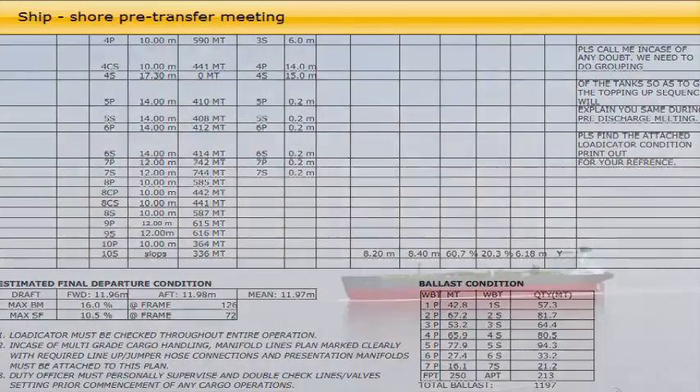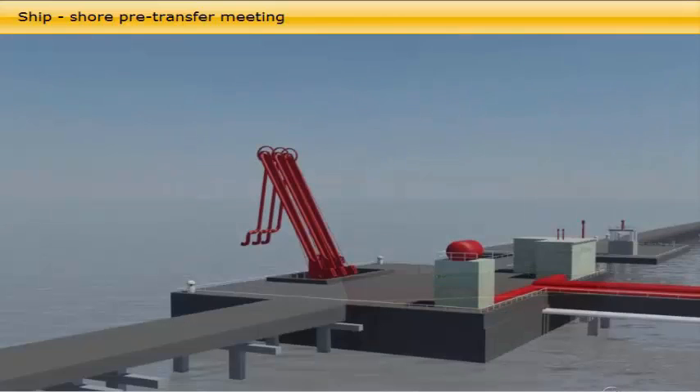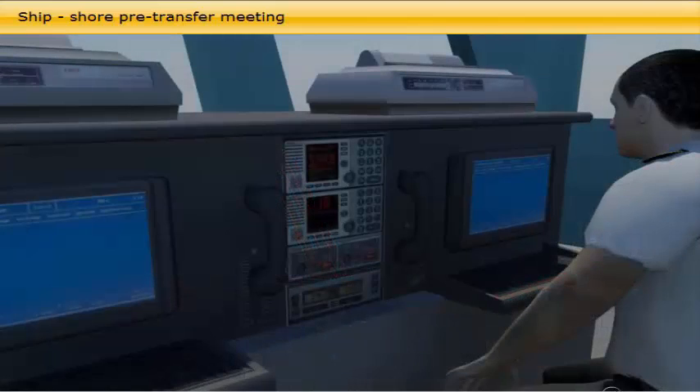Safety, security, and environmental protection regulations of the ship as well as the terminal are important matters to be discussed and agreed on. Finally, the communications channels and emergency stop procedures are explained and tested.